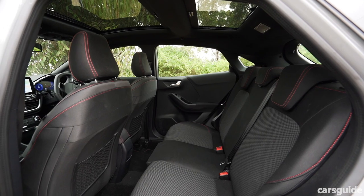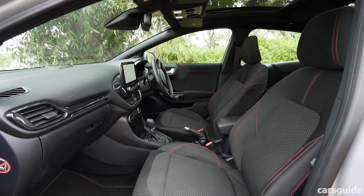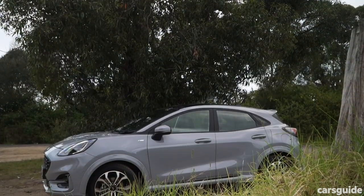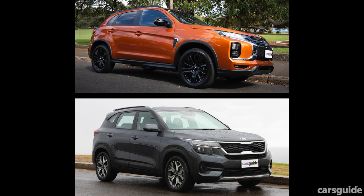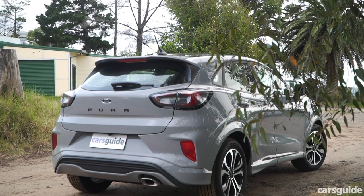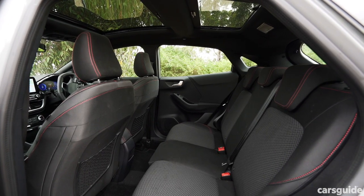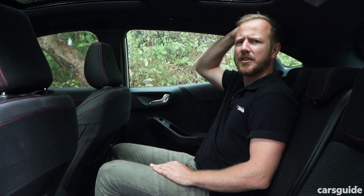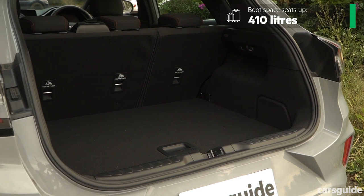Not all small SUVs are created equal — the exact space and practicality can be wildly different. The Puma is actually classified as a light SUV, the smallest category, competing against the Mazda CX-3 and Hyundai Venue rather than larger models like the Kia Seltos. If you're going to put adult-sized people in the back seat regularly, test it first — at 175cm tall, my hair brushes the roofline and there's an undeniable sense of claustrophobia. The car is just over 1.8 metres wide, so three adults across the back is a stretch. Boot space, however, is good at 410 litres with the rear seats in place, more than both the CX-3 and Venue.